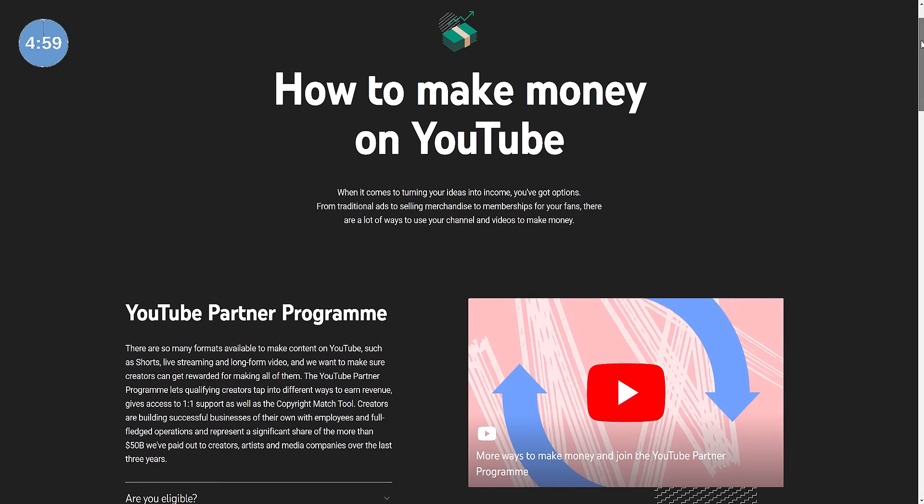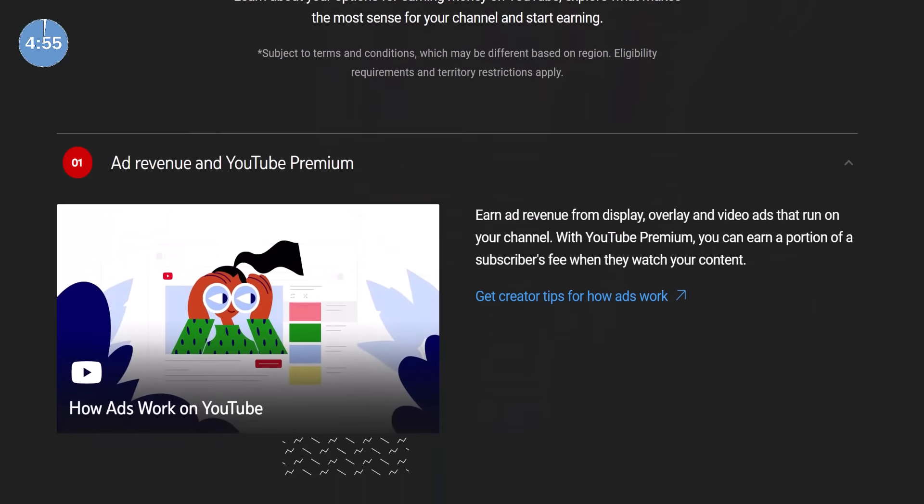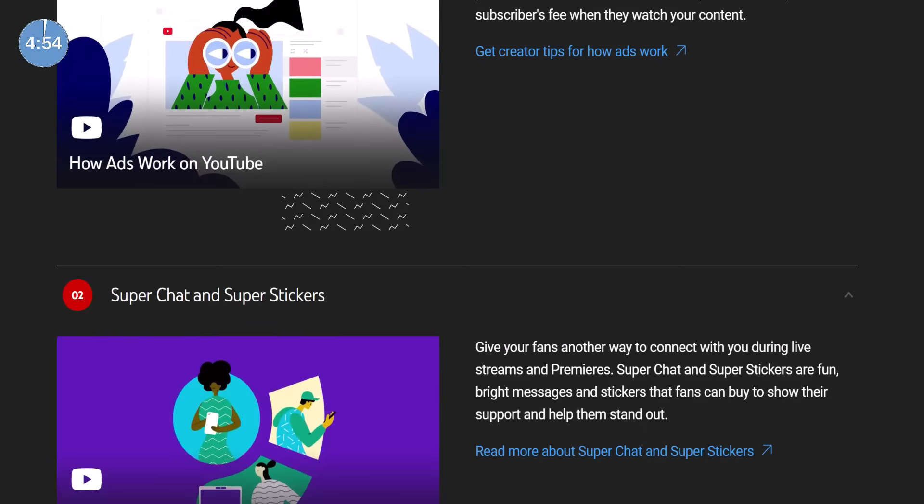The YouTube Partner Program, or YPP for short, is how YouTube pays you directly for your video content. And it's not just through adverts on your videos either — you can earn money through these features as well.